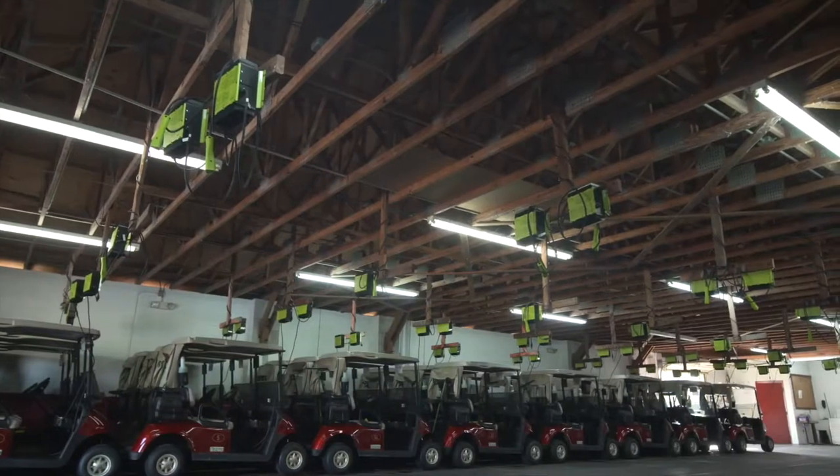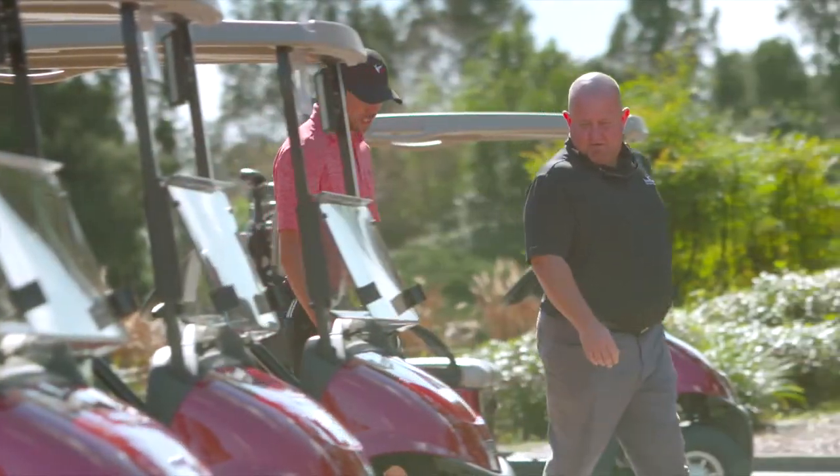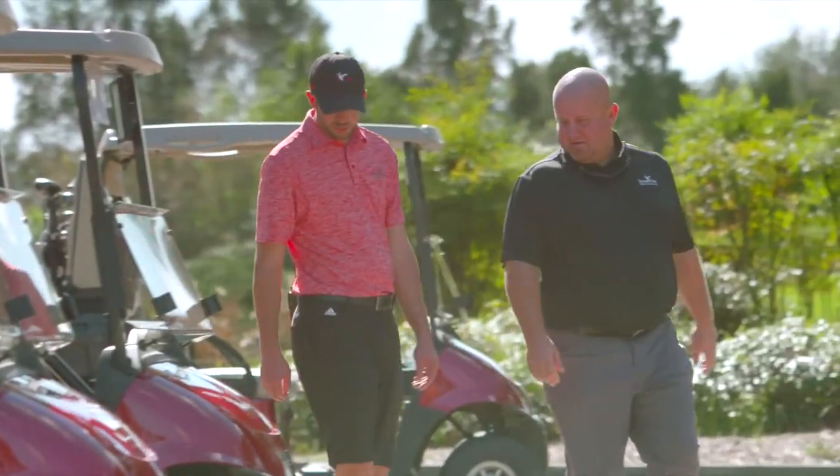The staff loves it, not having to do battery maintenance every month. On average, when we did battery maintenance, it would take six to eight hours for that to be completed along with checking tire pressure. The savings in payroll — you can do the math.